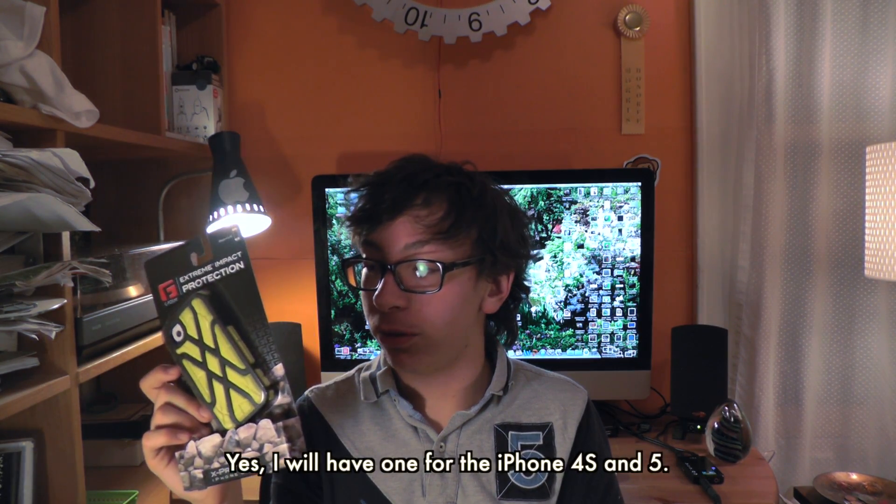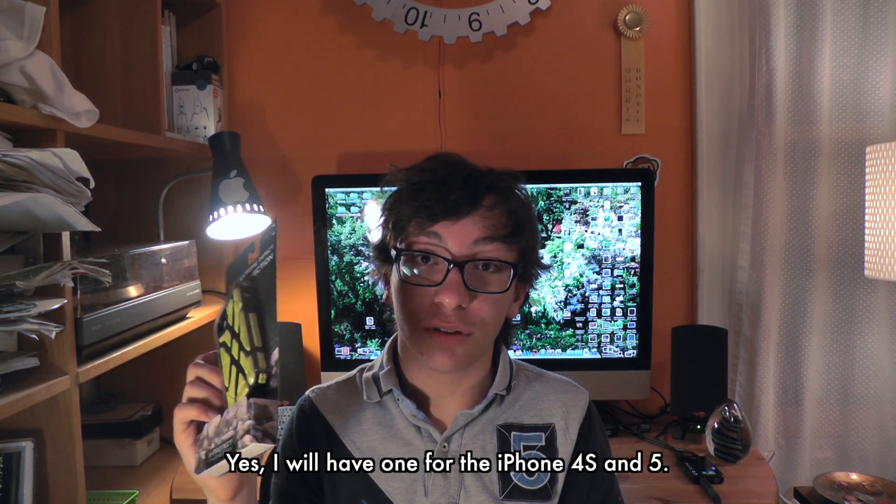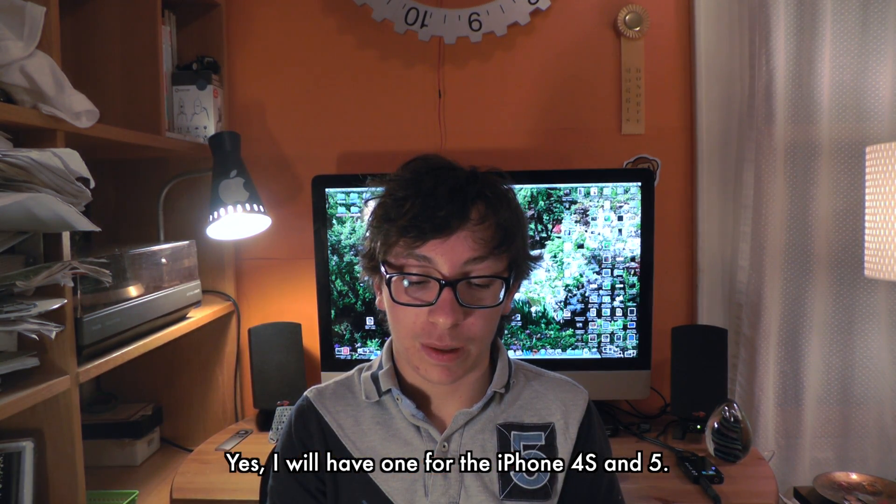To kick off the channel, I'll be giving away a future invention. This is an extreme impact protection case from G-Form, and this is for the iPhone 4 and 4S — and if you have a 5, I think I can get you one for the 5 too. This uses a special type of technology called reactive protective technology, and the way it works is it absorbs impact by momentarily going rigid upon contact.